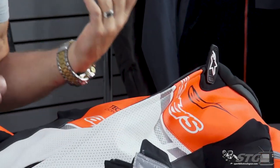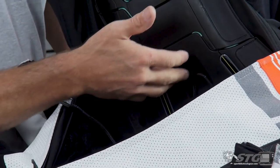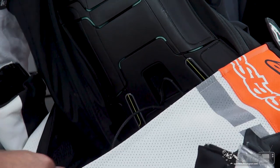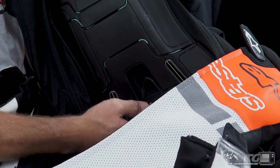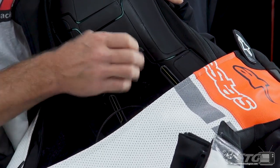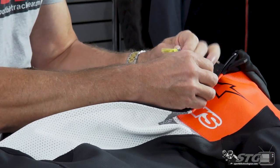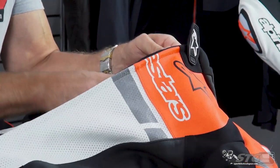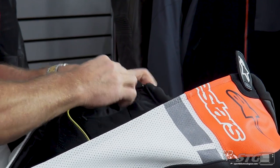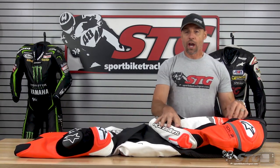Go ahead and plug in the harness to the gray port. You can also get it all zipped up and pull the tail out to get the harness plugged in if you prefer that way. Now, I typically still will not turn it on yet. Reach behind when it's in the suit — up is on, down is off. It's easy to switch on and off once it's inside the suit. Go ahead and expose these zips, zip both sides of the airbag in, and you are now Tech Air ready.